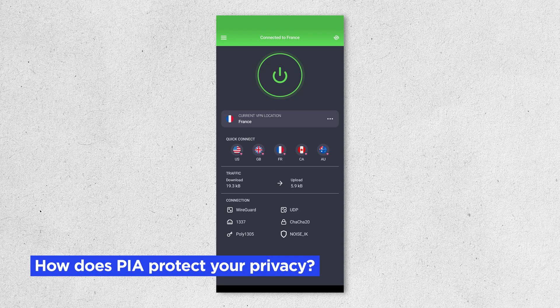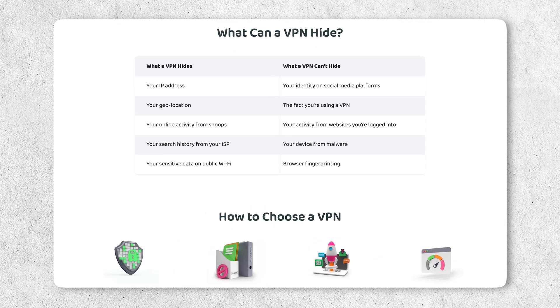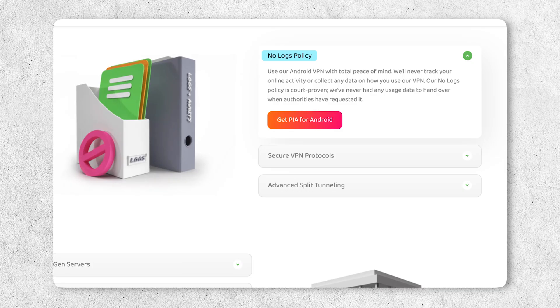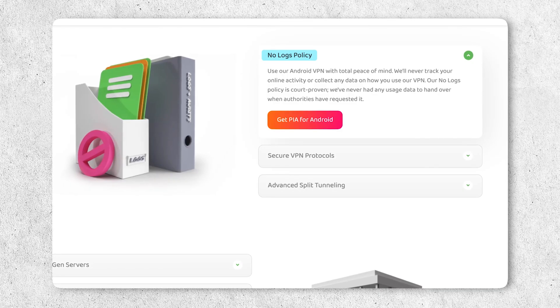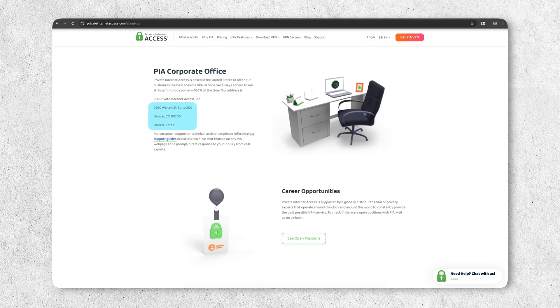How does Private Internet Access protect your privacy? PIA hides your real IP address and encrypts your data using protocols like OpenVPN and WireGuard, so that your internet service provider, advertisers, and hackers can't see what you're doing online. PIA also has a strict no-logs policy, meaning it doesn't keep records of your activity. However, it's worth noting that PIA is based in the United States, which means it's subject to U.S. surveillance laws, so some folks might feel more comfortable going with a VPN based in a more privacy-friendly location.